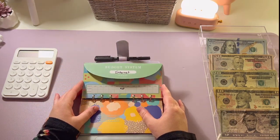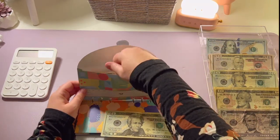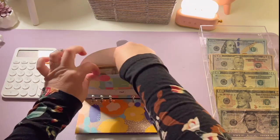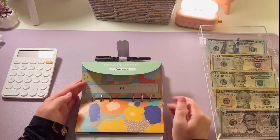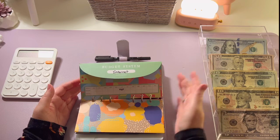My internet envelope is going to get twenty dollars for the week, and now we've got a total of forty dollars in there. If you guys are interested in these envelopes, I got them off Amazon — I thought they were really fun prints, so I got them for something different. I'll link them down below in the description box for you.